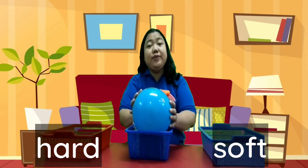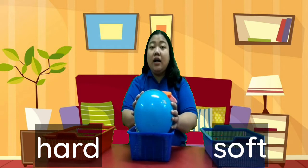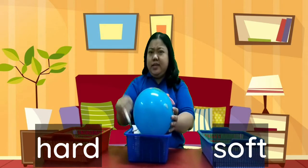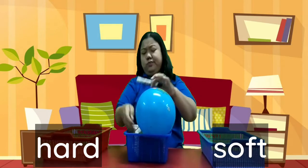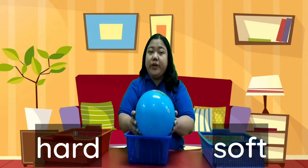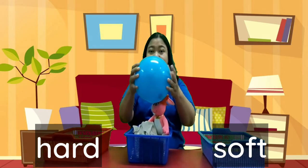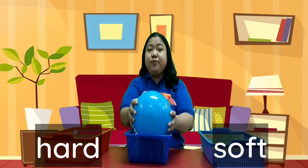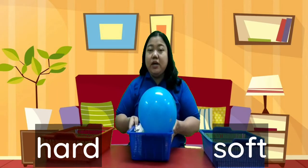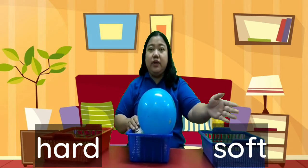Okay, today we are going to learn about hard and soft. Hard things are difficult to press. Soft things are easy to press. I have two balls — hard and soft. Now let's sort things in the box into hard or soft.